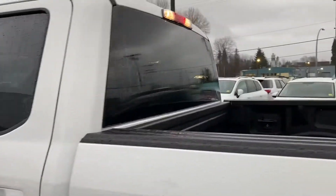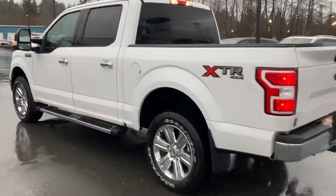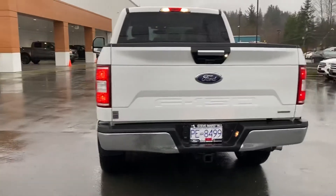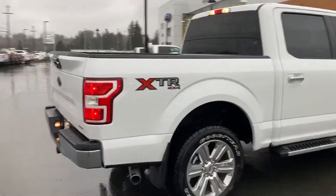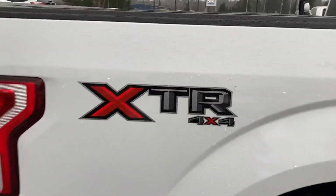You've got a rear heated window with the 301A package, which is really nice. It's also equipped with the max trailer tow package, which makes it one of the most capable F-150s. It's got the 3.5-liter EcoBoost — you can see the EcoBoost badges on the back end there — along with the XTR badge.